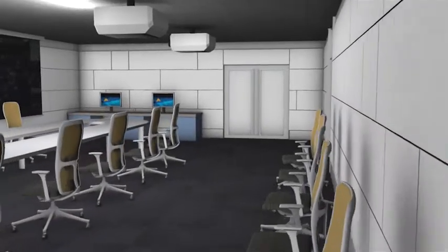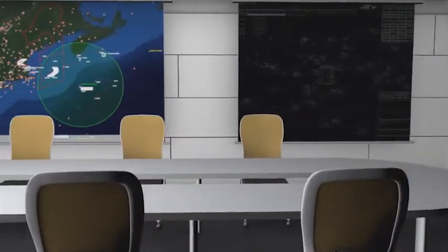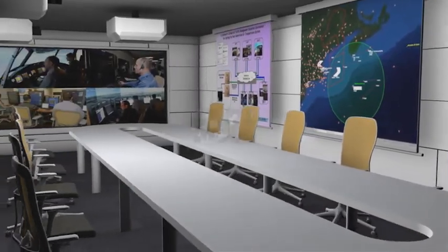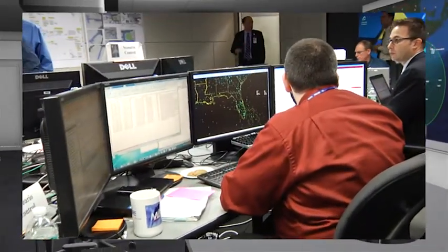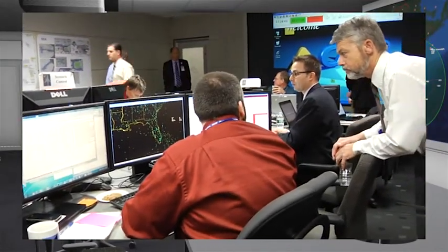The demo room is adjacent to the lab, which allows decision makers and stakeholders to observe what is happening in the lab live without affecting an experiment. There are video and data feeds into the demo room to provide a place for review and discussion in a collaborative environment.